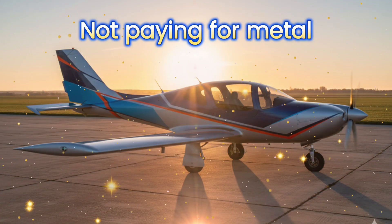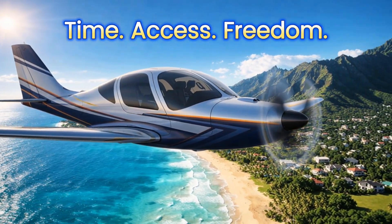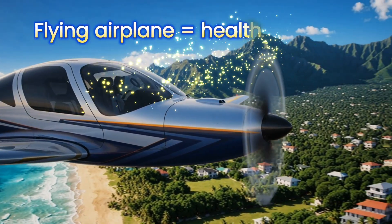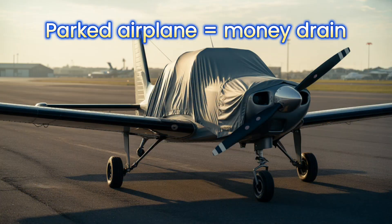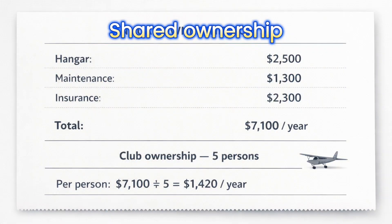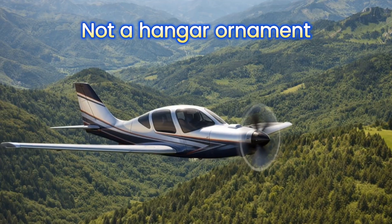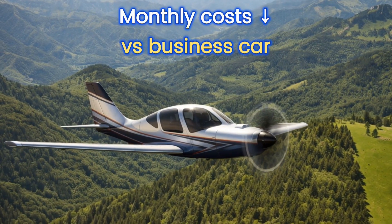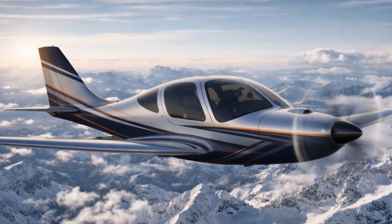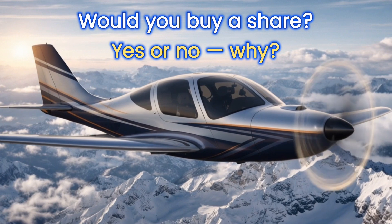Final truth: you're not paying for metal. You're paying for the ability to leave every week for places that take others 12 hours to reach. A flying airplane lives — a parked airplane dies and drains your wallet. With shared ownership, hangar costs are shared, maintenance is shared, insurance is shared, flight time is scheduled. Result: machines stay healthy, engines live longer, airplanes don't become decorative furniture. And yes, monthly costs are lower than your business sedan. So tell me in the comments: would you buy an airplane in shared ownership? Yes or no, and why?